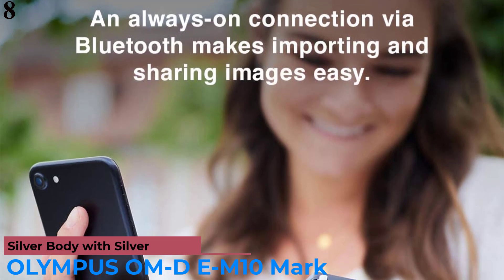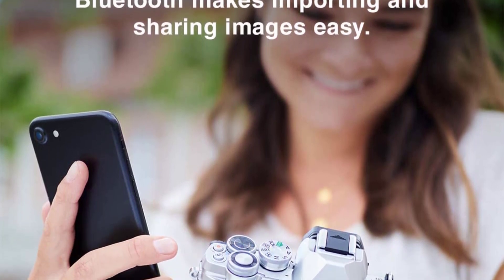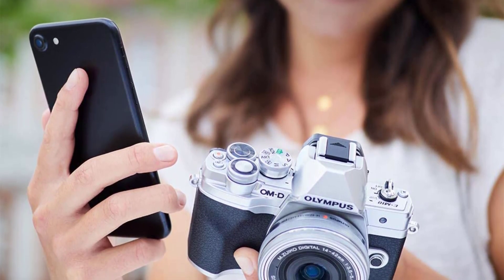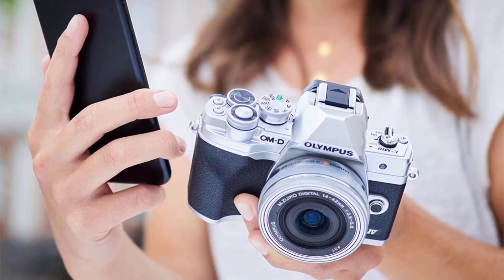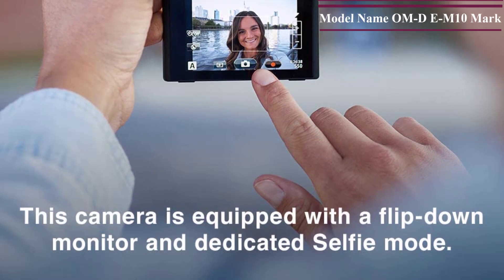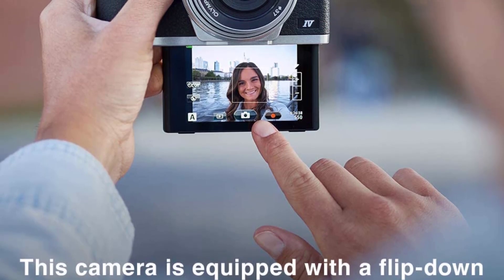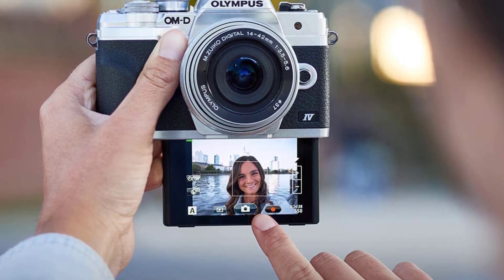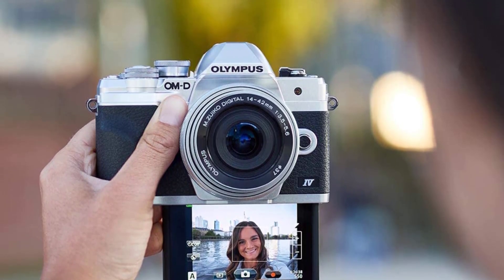Number 8 is the Olympus OM-D E-M10 Mark IV. This is a highly compact and portable option from Olympus. Even though it is an affordable choice, it comes with a default lens kit. Packed with a 20MP MOS sensor, it offers decent performance despite being a compact micro four-thirds sensor. It features an interchangeable lens system with a 14-42mm lens kit by default, compatible with any micro four-thirds mount lens. The digital display fully supports portrait mode as it can be flipped downwards to see the preview from the front.